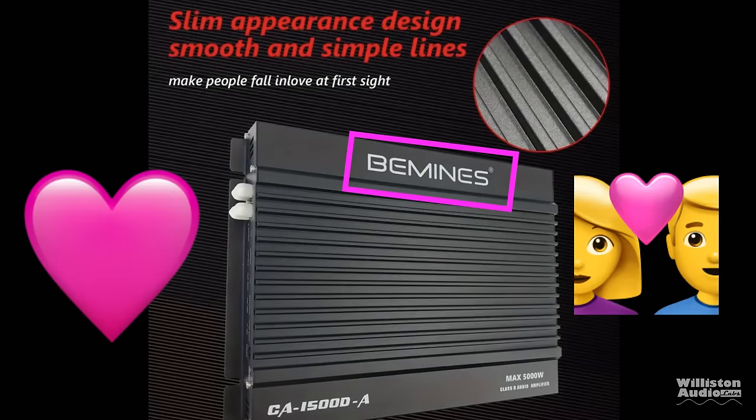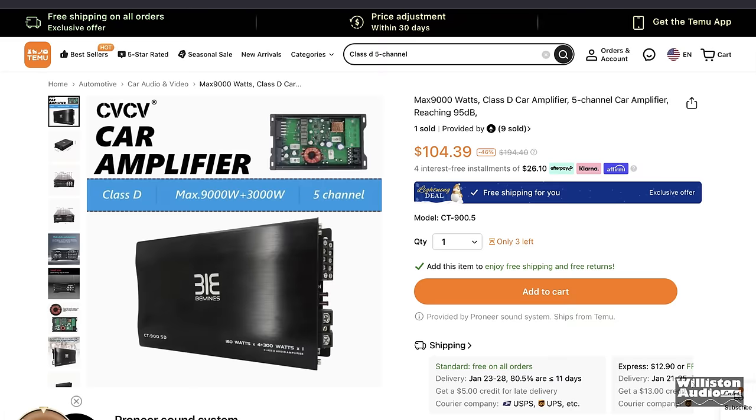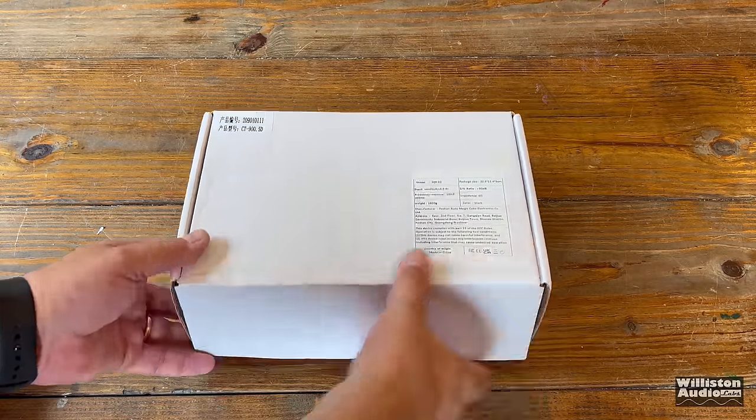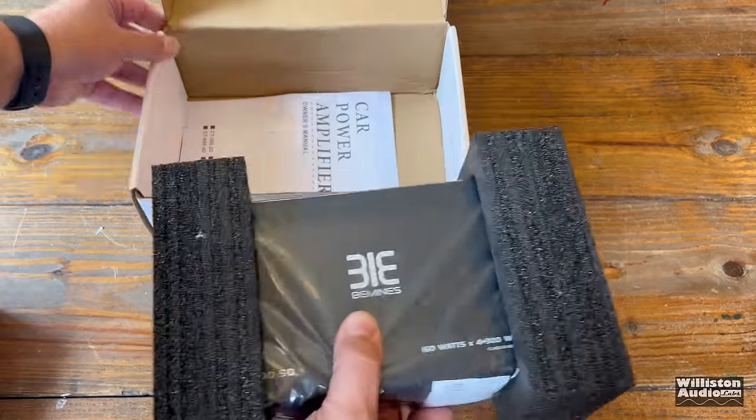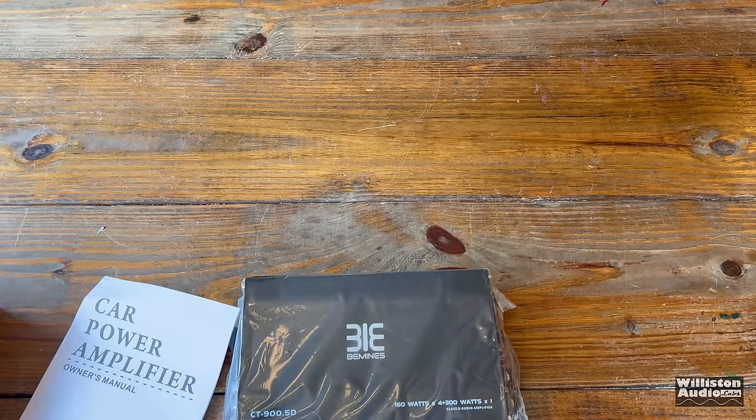One of the most prevalent brands on there for car audio amplifiers is BeMinds — 'Make People Fall in Love at First Sight with BeMinds.' I know this is not some Valentine's Day stunt; this brand's been around on these Chinese websites for a while. We came across this five-channel amp for $104. I had to buy one from Temu and give up all my information just so I could show you guys what this is all about.